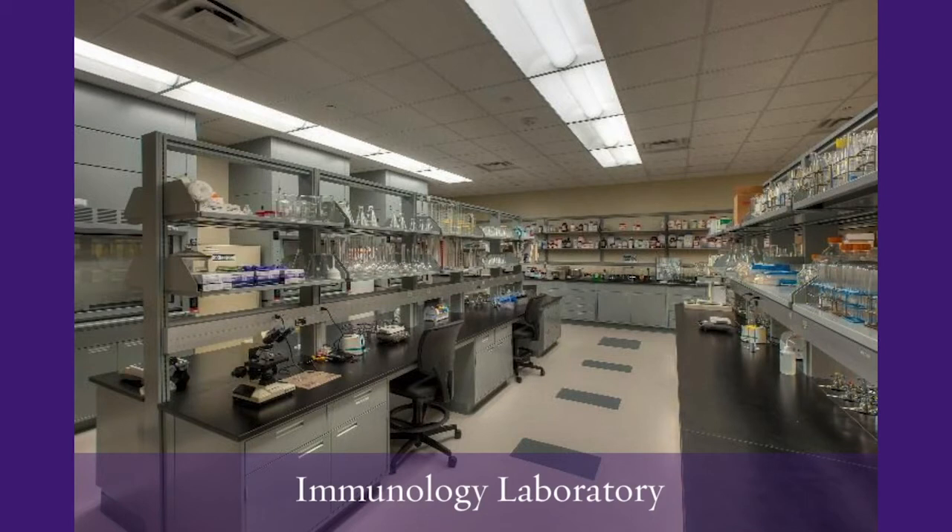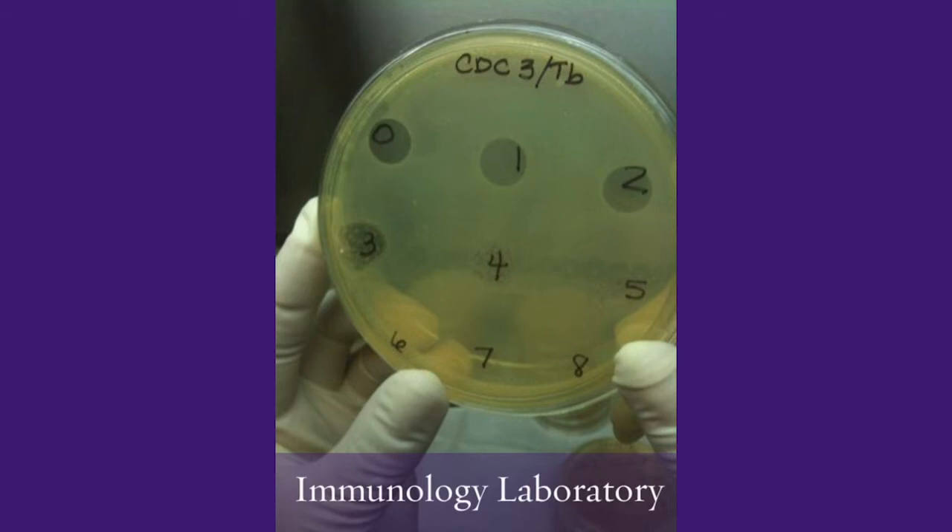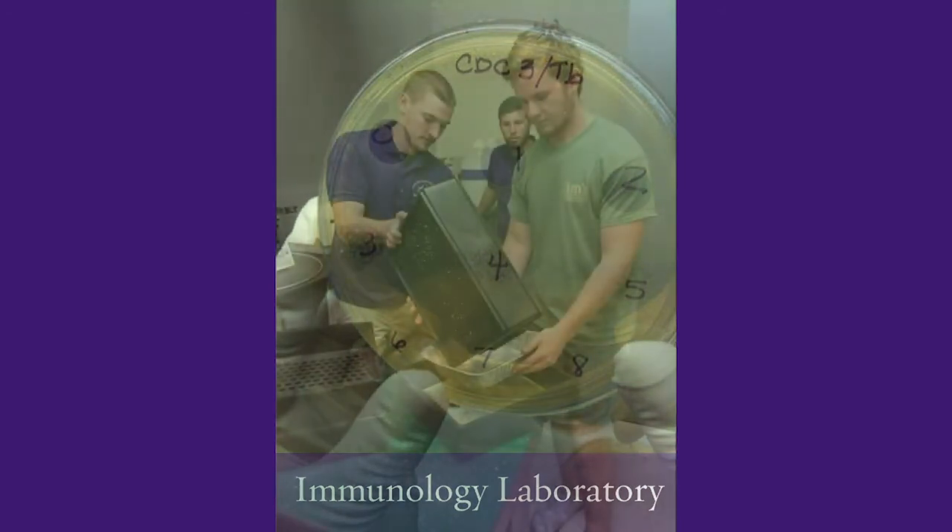The immunology lab focuses on infectious diseases of man and animals, especially brucellosis. The research includes bacteriology, immunology, and vaccinology in an attempt to detect and prevent infection and economic loss due to these diseases. They also work with the Department of Defense to train international scientists to work safely with infectious pathogens.